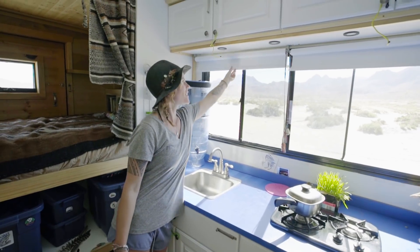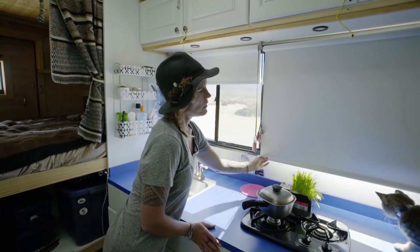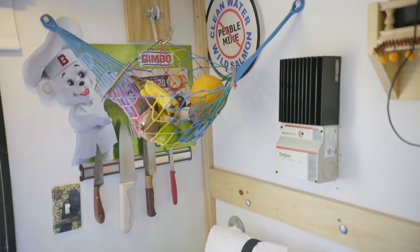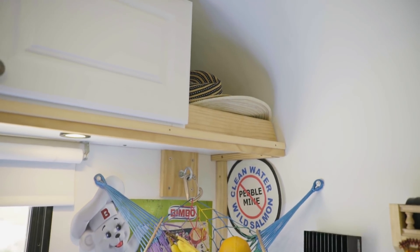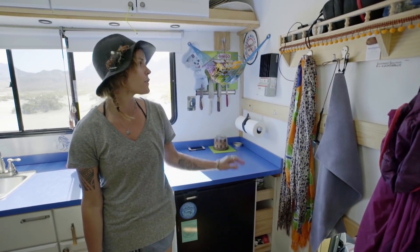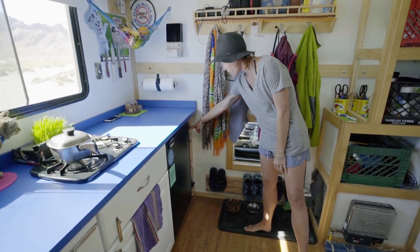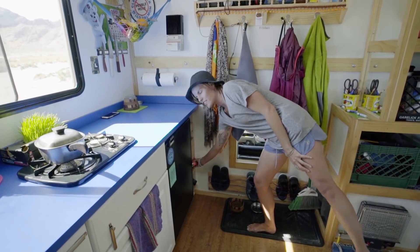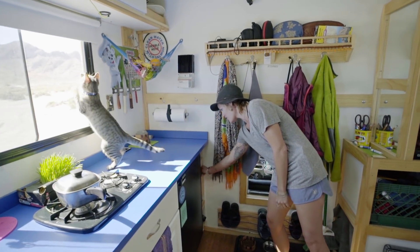From Home Depot we got these super handy shades — they work good. This is our new solar controller; we had a Windy Nation up until two days ago but it died, so we had to go into La Paz and this was the only one available. Here we have a little bit more storage, and Coda is really excited about building a spot to keep extra beer that doesn't fit in the fridge.